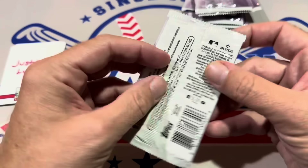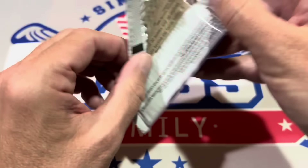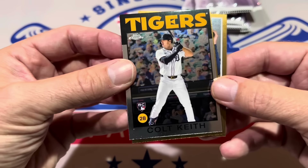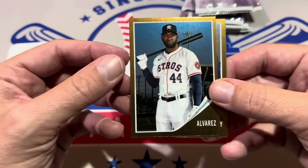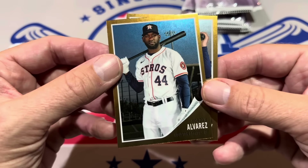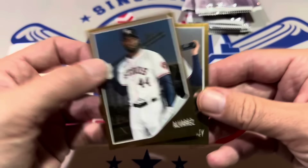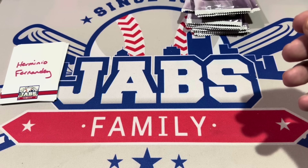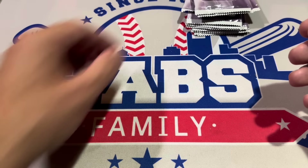An '86 Evan Carter rookie card — I think I may have missed him when reading off the checklist. Paul Skeens' rookie is not in this checklist, unfortunately. We have Colt Keith '86 — that's a good one, Colt Keith's rookie card. Yordan Alvarez '62 and a '62 of Austin Riley. Unfortunately he's hurt for the rest of the regular season; hopefully he can make it back by playoffs time for the Braves if they can hang on and get a wild card spot.